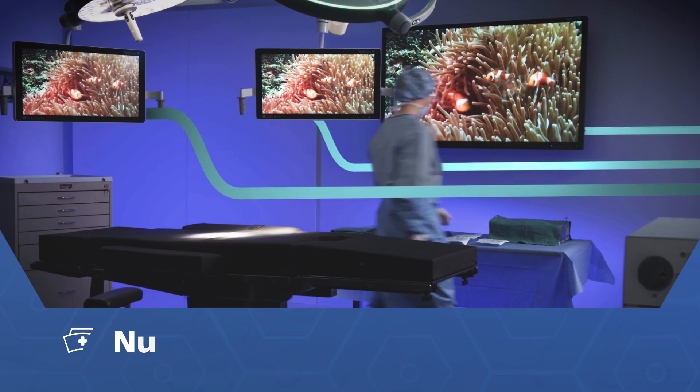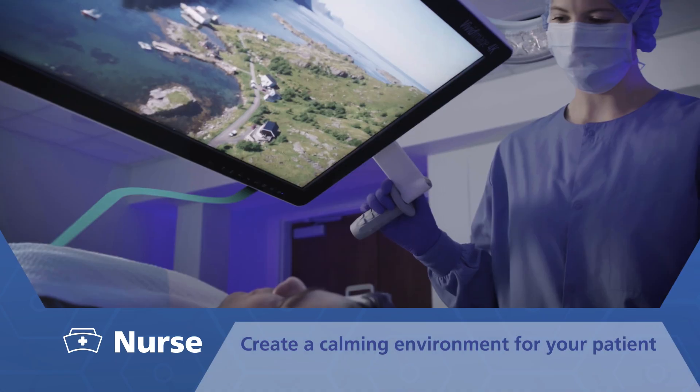Nurses can prepare the OR for every case and react to the changing surgical conditions at the touch of a button.